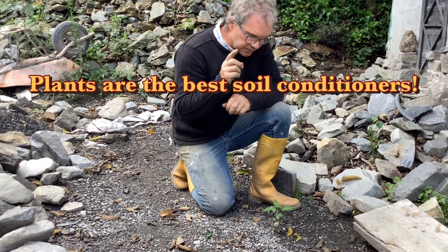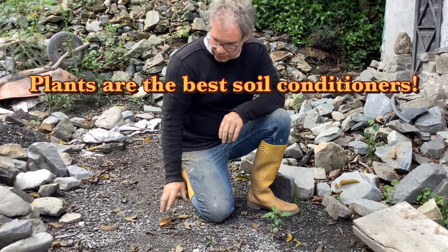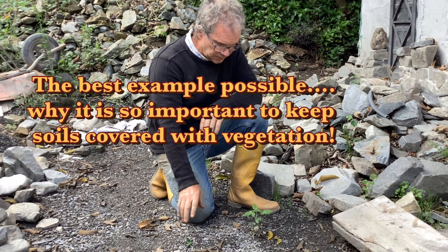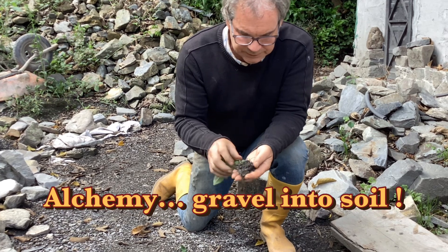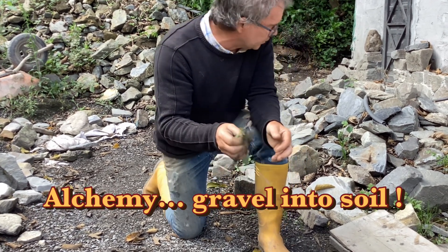I want to give an example of how plant material contributes back to soil. In this case, this is pure gravel, but I'm going to pull this guy out. If you look closely, it's slowly turning the gravel into a really rich soil.